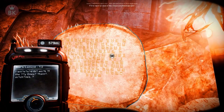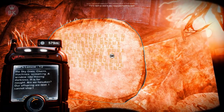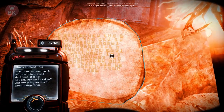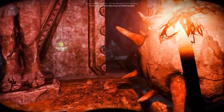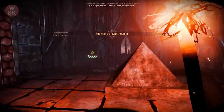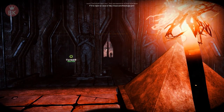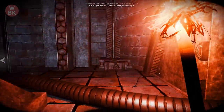What does it say? 'I witnessed the work of the sky once, chains, machines screaming, a window into moving darkness. It is for naught. Are we forsaken? Our offspring are next. I cannot stop them.' Sounds like they were pissed off or something. Oh I see you - I will have your soul! I'm giving myself goosebumps.